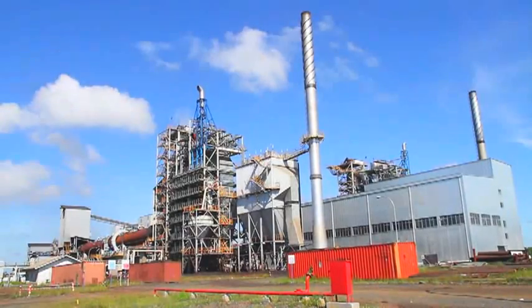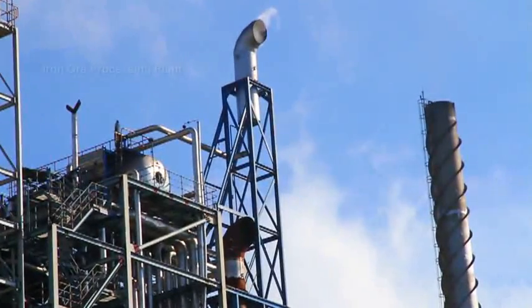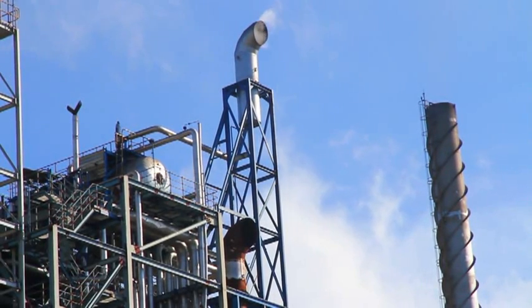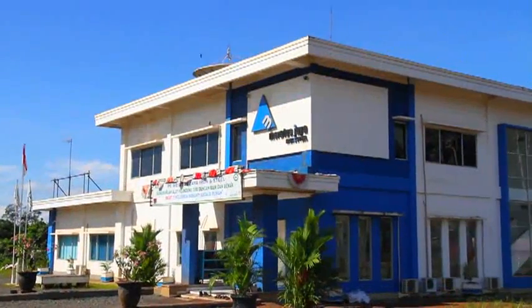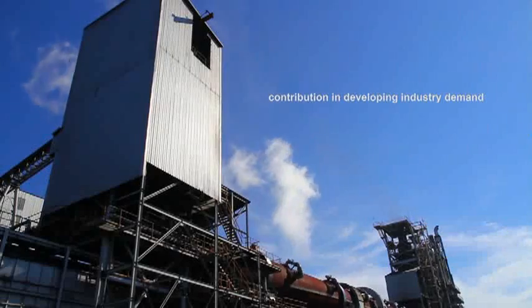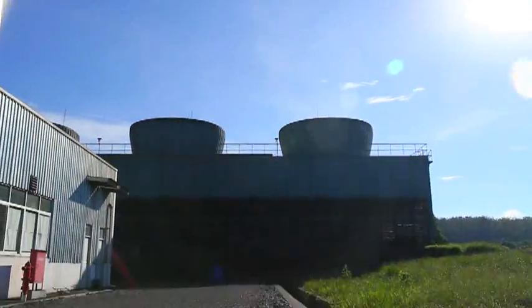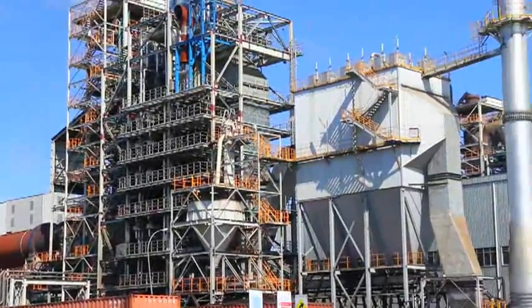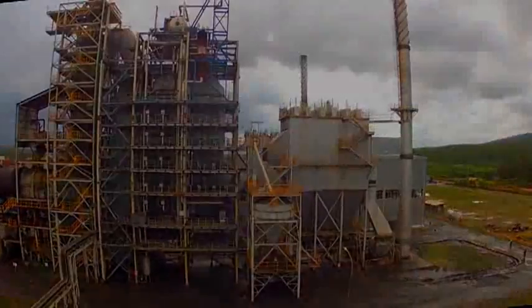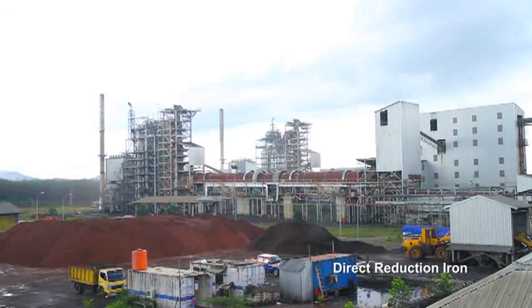From the increasing of industry demand around nations, we step to play our expertise in founding an iron ore processing plant in Batulichin, South Kalimantan. PT Meratus Jaya Iron and Steel is a kind of our contribution in developing industry demand of this country. We have implemented our recent technology in constructing the plant which now can be operated effectively. The plant aims to process iron ore to be direct reduction iron that is ready to use for industry.